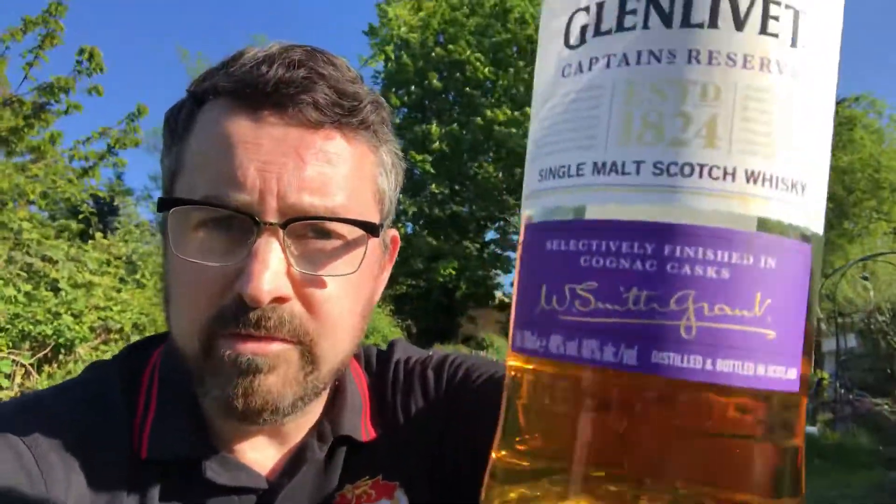Today's allotment dram is the Glenlivet Captain's Reserve, and the captain in question is Captain Bill Smith Grant. He's the great grandson of George Smith, who was the founder of Glenlivet — he founded the distillery in 1824. The special thing about this whisky is that it's been matured in bourbon and sherry casks to begin with, but then finished in ex-cognac casks. There are really not many whiskies that have any ex-cognac cask influence at all. They sourced these casks from France, matured it for a short period, and it resulted in this whisky, which is released at 40% — about 18 months to two years ago.